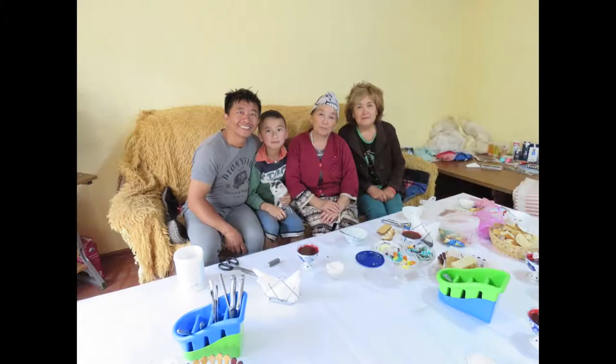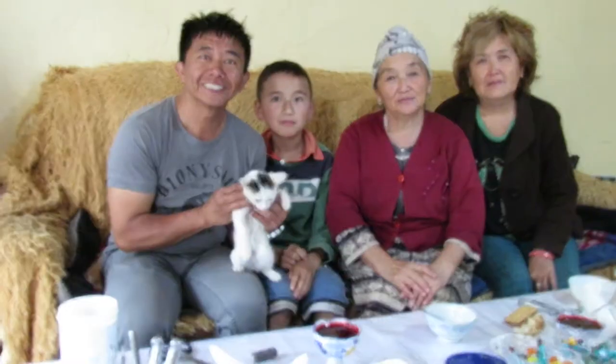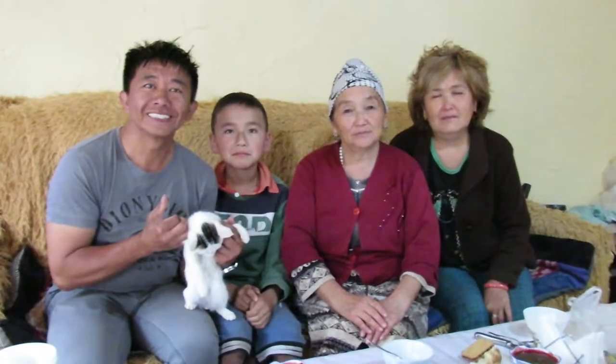Okay, one, two, three. One, two, three. Maybe one, two, three.